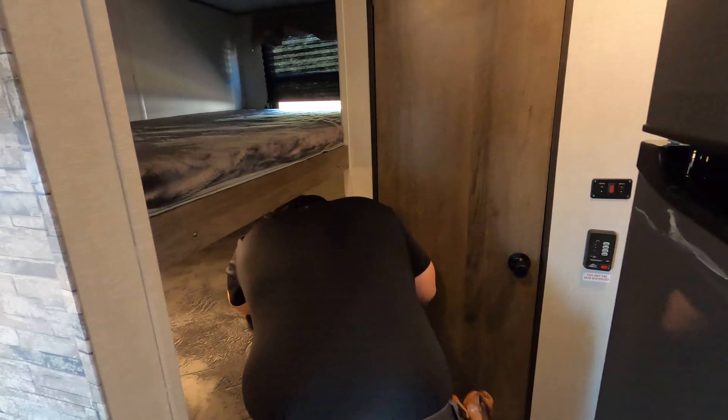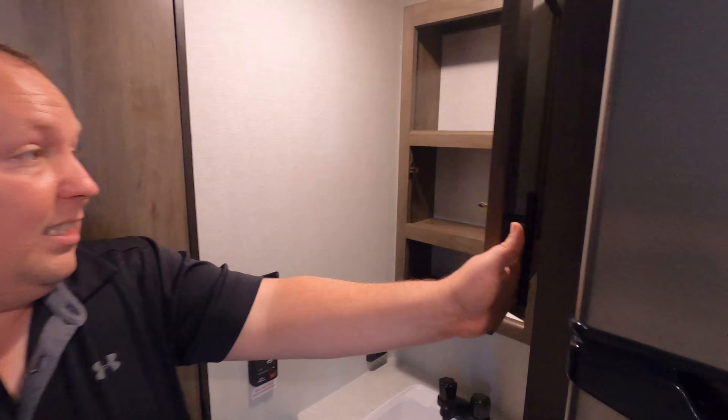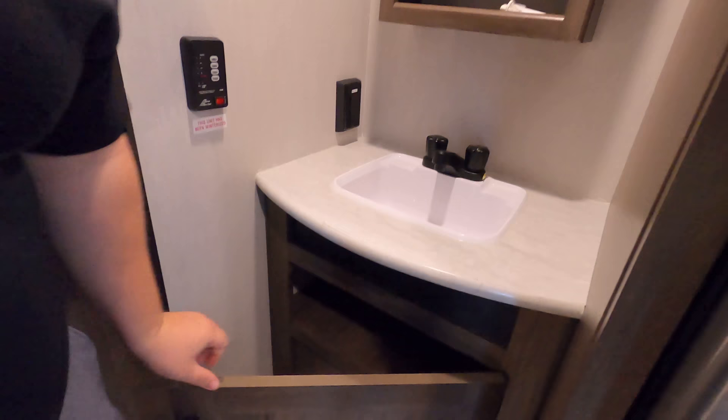Right here is something I really like — the sink is on the outside. A lot of people disagree; they want the bathroom sink inside the bathroom. But I'd rather have a better-spaced bathroom than trying to cram everything inside. You've got your medicine cabinet right there, sink, and a little bit more storage.